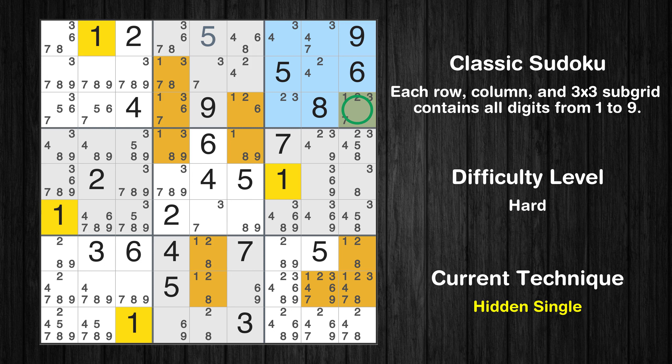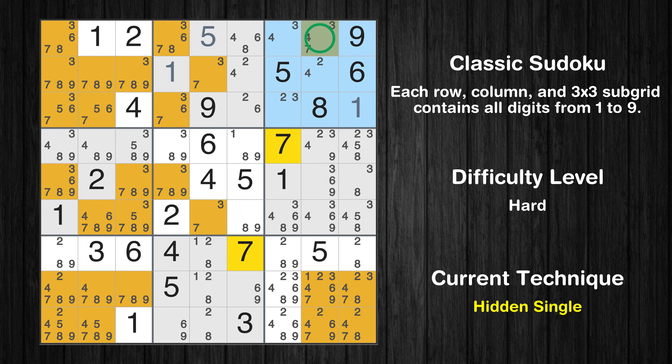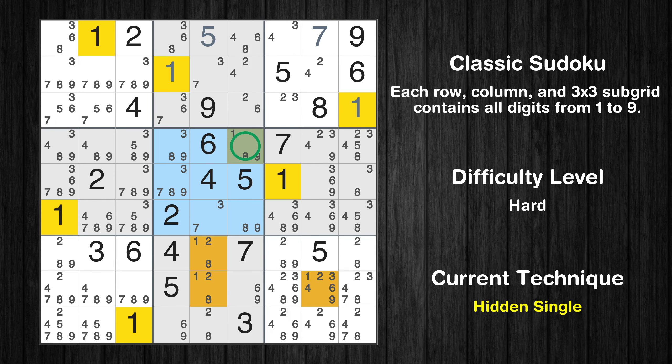Only one position left in the third box where value 1 can be placed. Only one position left in the second box where value 1 can be placed. Only one position left in the third box where value 7 can be placed. Only one position left in the fifth box where value 1 can be placed. Only one position left in the eighth box where value 1 can be placed.